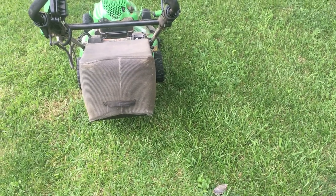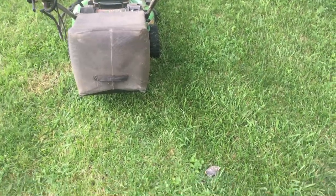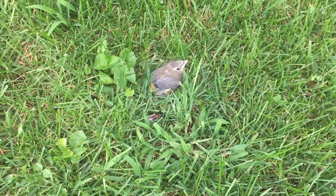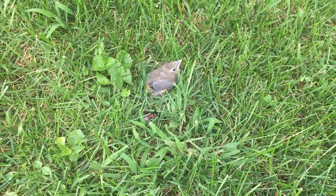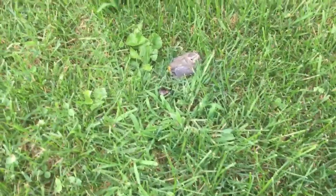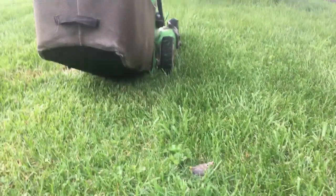I was mowing the lawn and look what I found. I came so close to this little guy, this baby bird. I just happened to look down and saw something moving. He must have fallen from a nest. I'm taking it somewhere up there. I'm so glad I didn't hit him with a lawnmower. Look at how close that was.